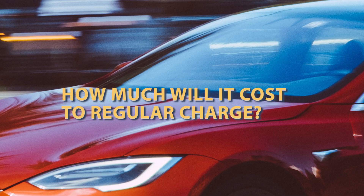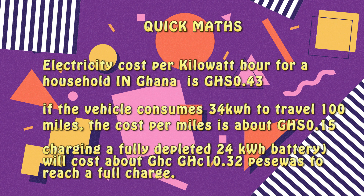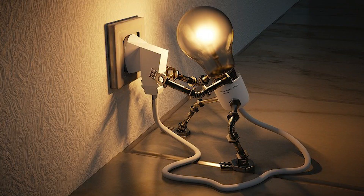How much will it cost to regularly charge? Quick math: assuming electricity costs per kilowatt-hour in Ghana for a household is 0.43 cedis (43 pesewas), and if the vehicle consumes 34 kilowatt-hours to travel 100 miles, the cost per mile is about 15 pesewas. If electricity costs 43 pesewas per kilowatt-hour, charging an electric vehicle with a 70-mile range — assuming a fully depleted 24 kilowatt-hour battery — will cost about 10.32 cedis to reach a full charge. It is best to research electricity costs in your country and your daily travel range.